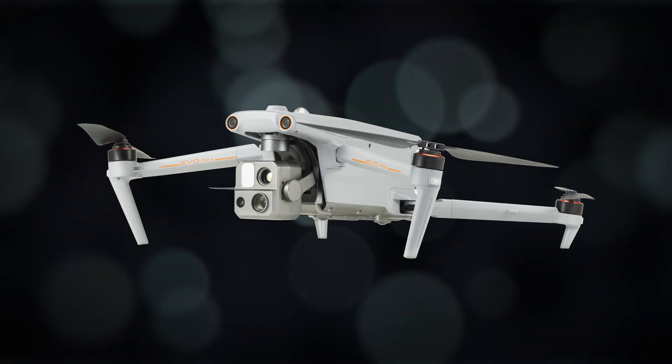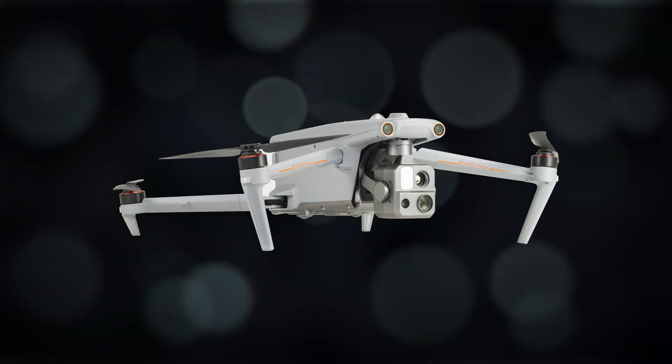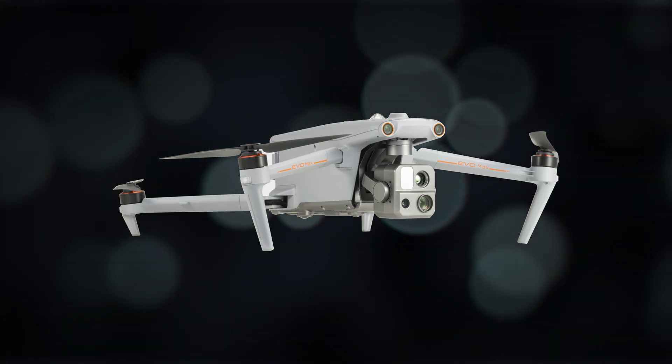Thank you so much for stopping by. Today we are talking about a new drone released from Autel Robotics called the Autel Evo Max 4T. They announced this drone at this year's CES, and as of the time of this video being recorded, it's about two months out before we're actually going to see these drones being manufactured. So right now it's January of 2023, so we're looking at March or April before you start seeing these drones come in. I have not touched one of these drones, I've not seen one in person, I was not at CES, so I'm just talking about the specs of this drone. I think it's really interesting that Autel has released this drone, so we're going to go through a bunch of features one by one and then tell you why we think this drone might be a disruptor in the drone industry.